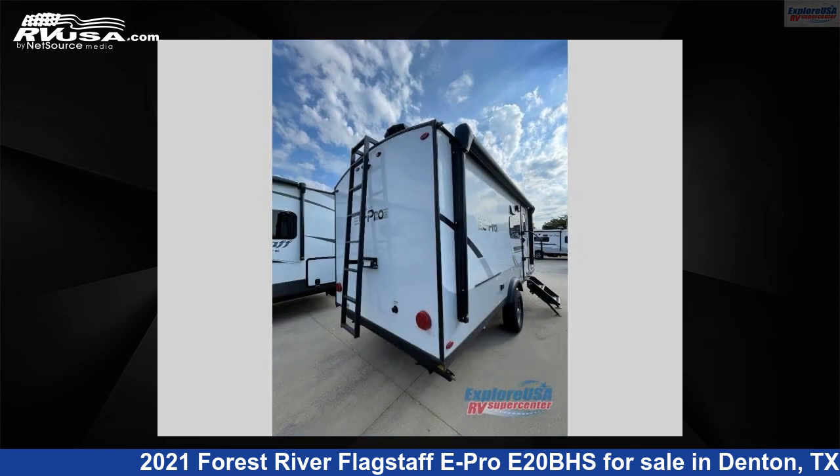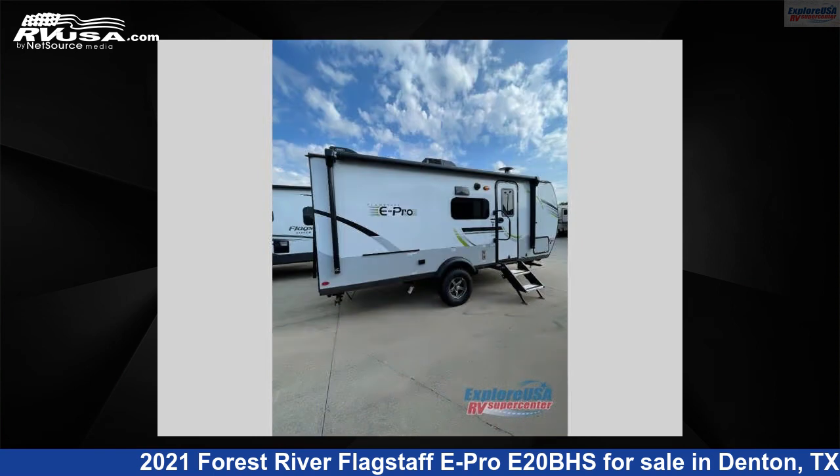For more information and pricing on this unit, and to see all units available for sale by ExploreUSA RV Supercenter, Denton, TX, visit RVUSA.com.